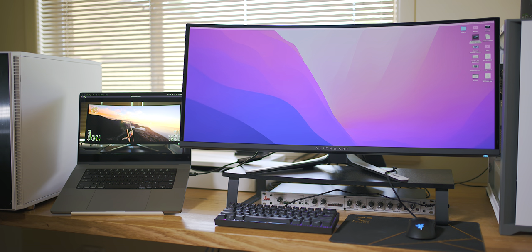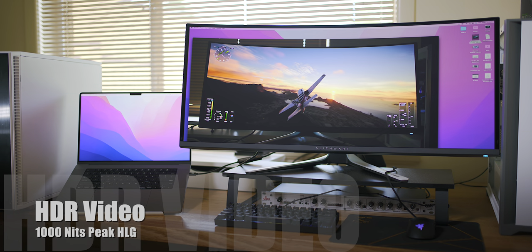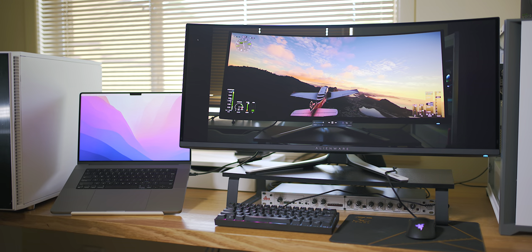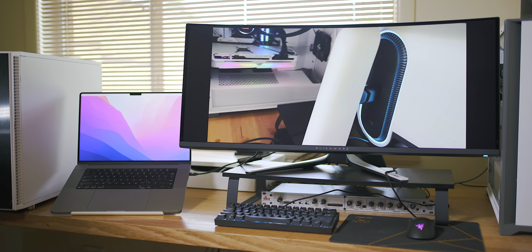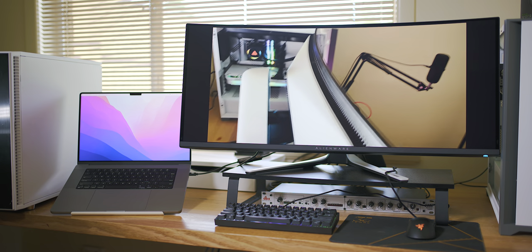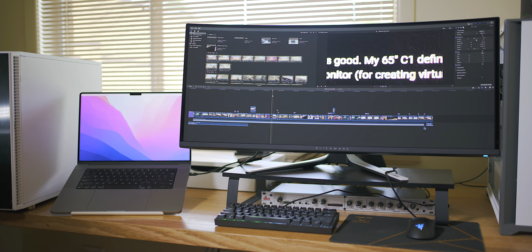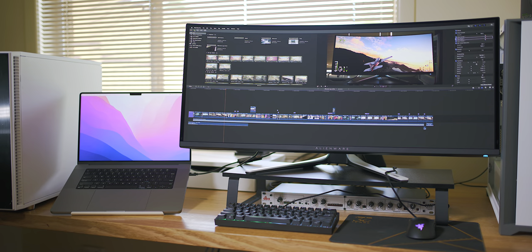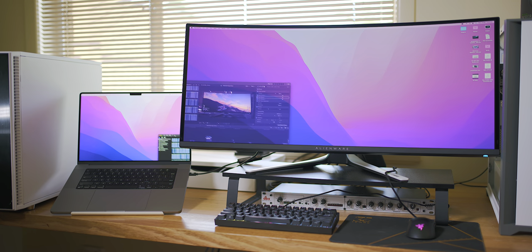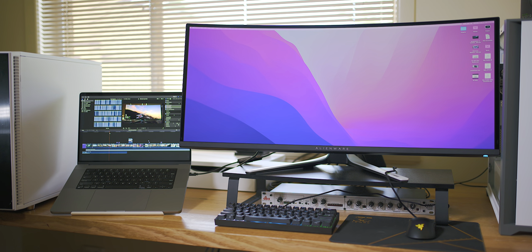Look how beautiful that XDR display looks — the HDR is just amazing, and that's hopefully what you can see on YouTube. But on this QD-OLED, even though it's mapped for HDR and in HDR mode, it's nowhere near what you see on the XDR display. That's not because the QD-OLED is bad at showing HDR — it's just not being driven properly. Back in Final Cut, that window does look brighter than the rest of the display, but it definitely doesn't have that pop.